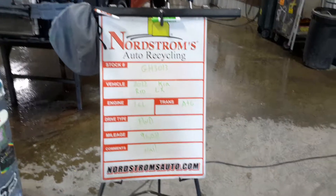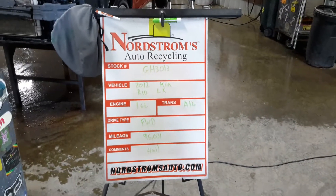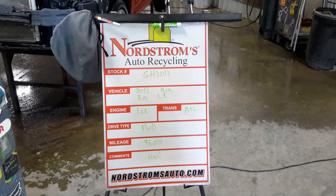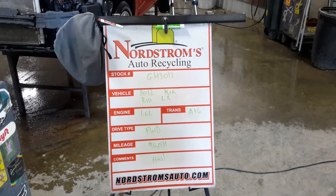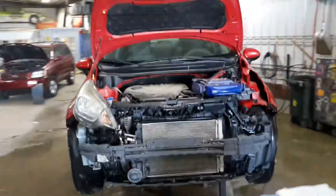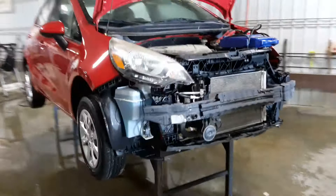Number GH 3013: 2012 Kia Rio LX, 1.6 liter automatic six-speed, front wheel drive, at 96,031 miles. This one has front damage as well as hail damage. Riding color does run and drive.